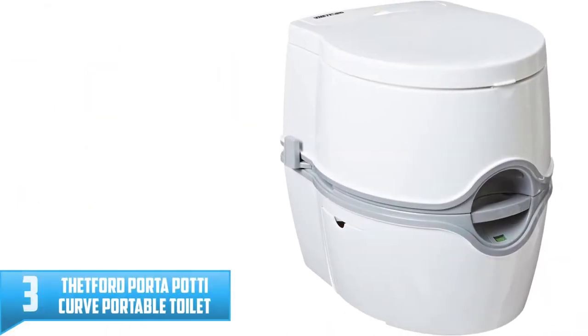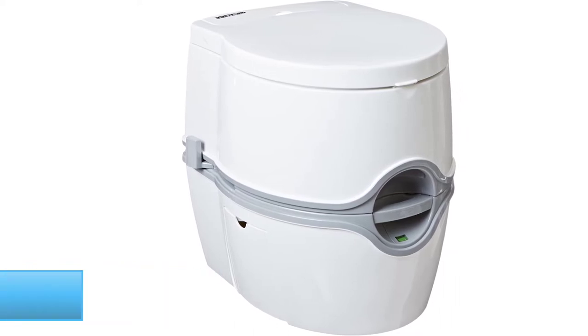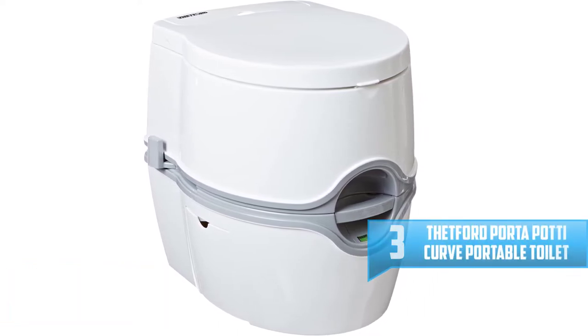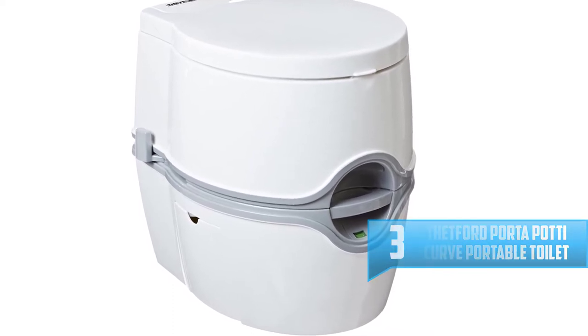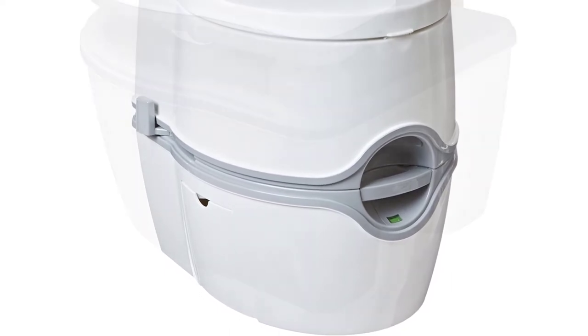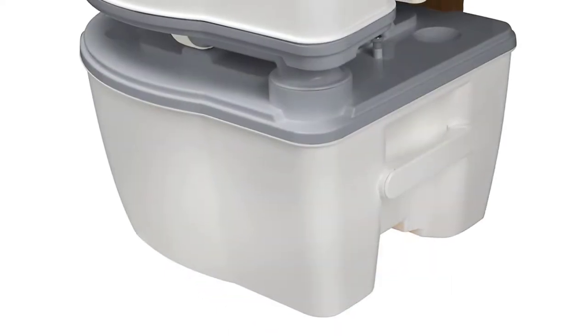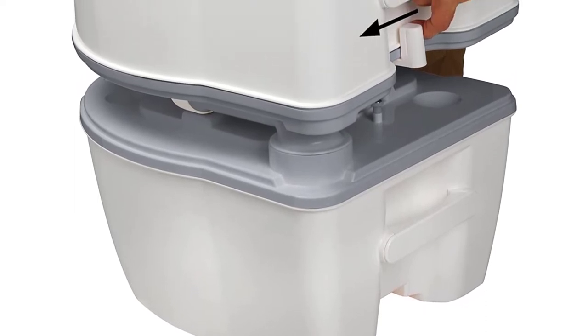Number 3: Thetford Porta Potty Curve Portable Toilet. This award-winning travel toilet is versatile and a worthy choice if you want a unit for use on a frequent basis. It is a little bit smaller than the ones we've reviewed earlier. Even then, this unit has the capacity of 4 gallons of freshwater along with 5.5 gallons of wastewater tank.